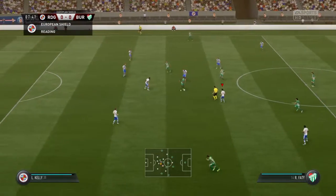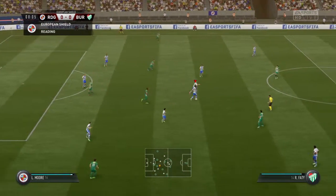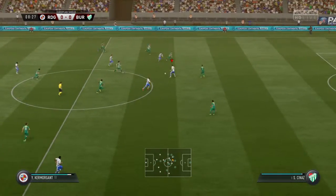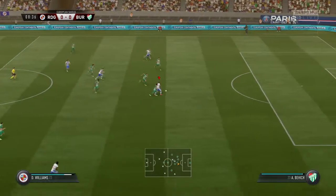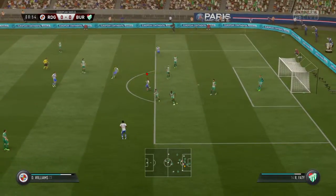Here he is, the new boss, and a chance to get his teeth into the job. A friendly is a good way to start. He's had his pre-season, got to know the squad and shape them into the kind of format. And here comes the counter-attack. Good, clean tackle.